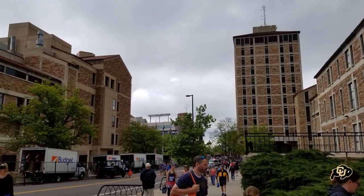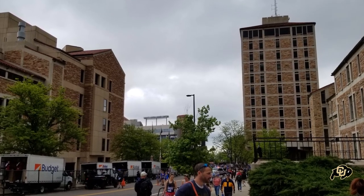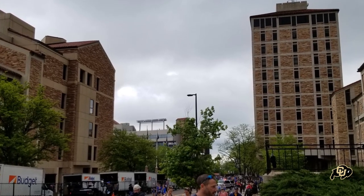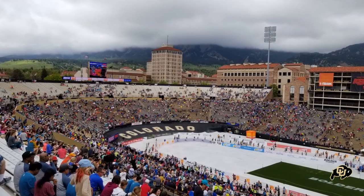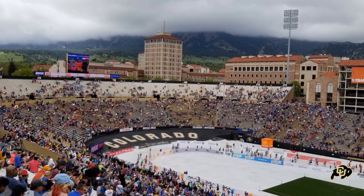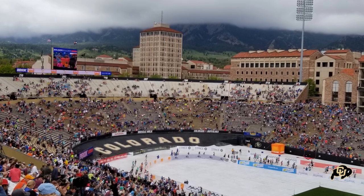There are a lot of reasons that this stadium is beloved and very beautiful. One of those reasons is the beautiful brickwork — it matches a lot of the brickwork around campus, and a lot of the structures around the stadium tie in very well with the rest of campus. Something else that really stands out is in the south end zone you can see the gold lettering that says Colorado with a nice black background.